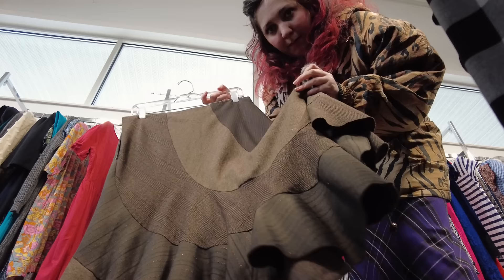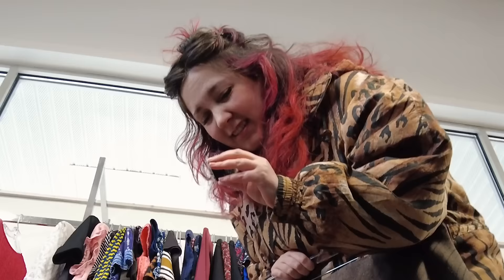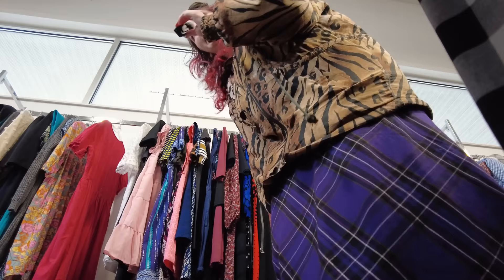I kind of like this office wear meets patchwork energy with all these different textures. I know I said I wasn't gonna buy anything but we should at least try it, right? The hangers are strong today. Also weren't we just talking about wrestling vibes? Like this little exercise onesie.